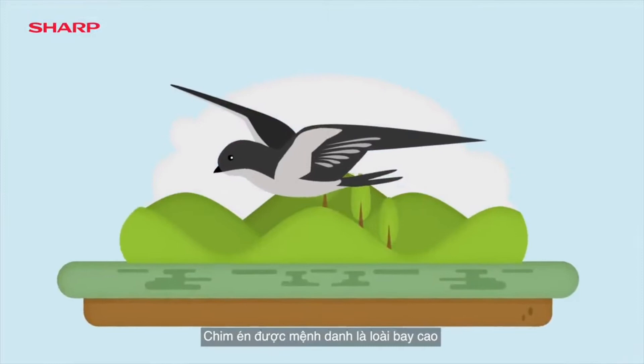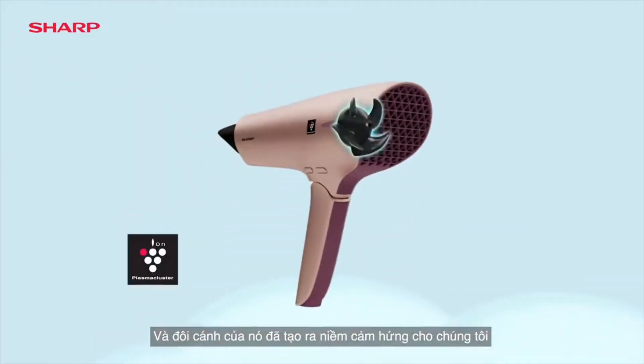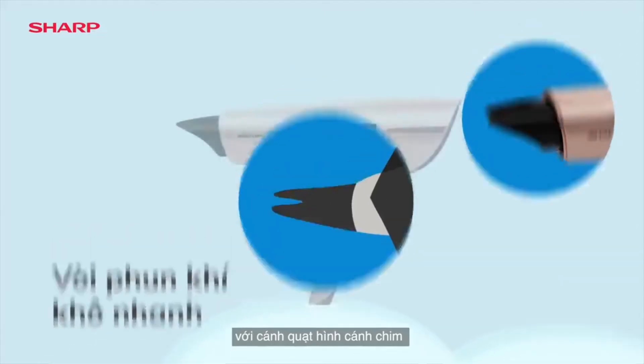The Swift is nature's high flyer. Its exceptional wings have stirred our passion. Sharp's Plasma Cluster Hair Dryer series takes the lead from nature's best flyers with wing-shaped fan blades.